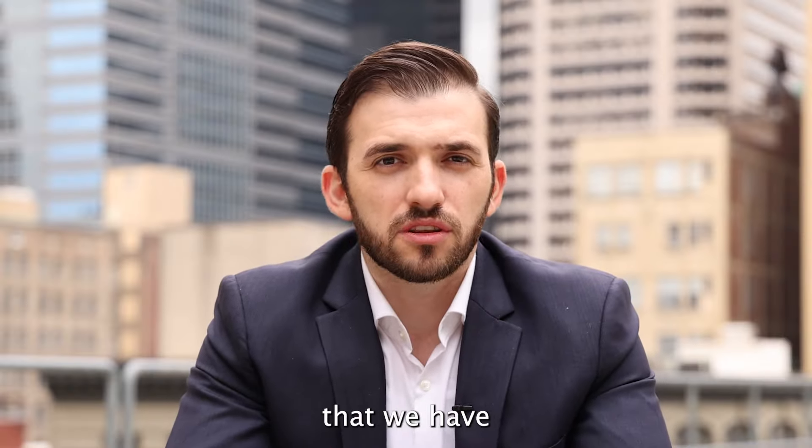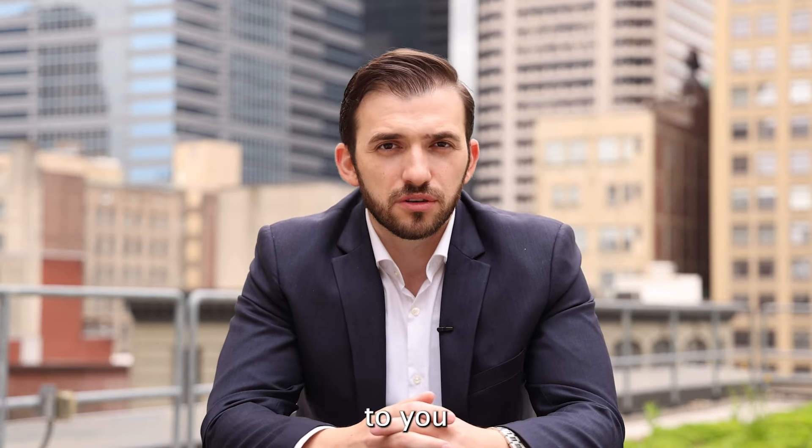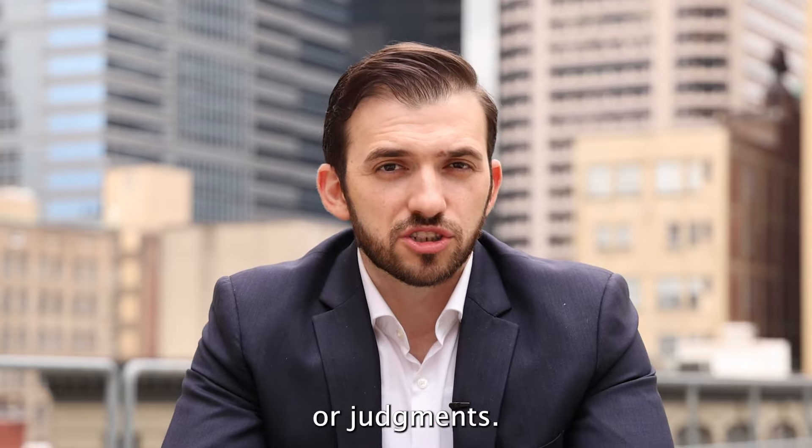As a tenth step, we've probably been under contract for three or four weeks. This is where we'll reach out to title to make sure that we have a title search commitment available, and the property is being delivered to you free and clear of any liens or judgments.